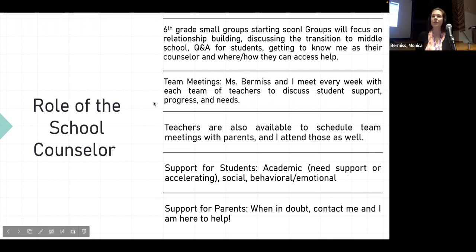Ms. Bermese and I meet with teams of teachers every week to talk about student support, progress, and needs. The teachers are also available during those team meeting times to meet with you if you want an update or overview of how your child is doing, or if you're seeing an issue with a particular class. You can contact me or the team teachers to set that up.